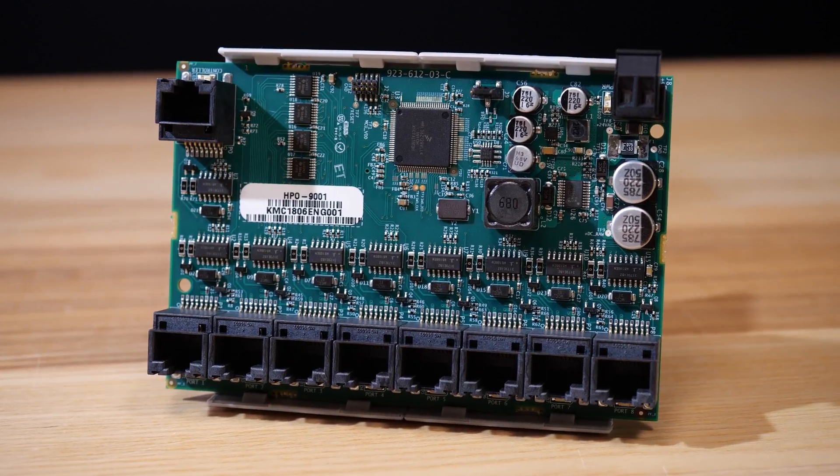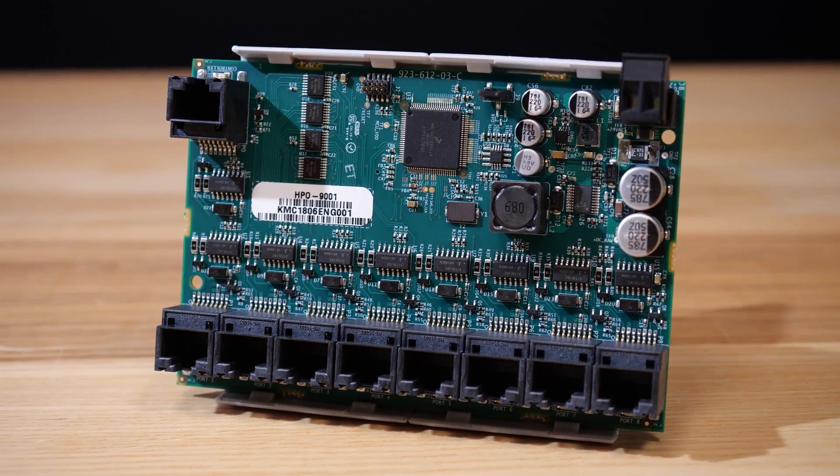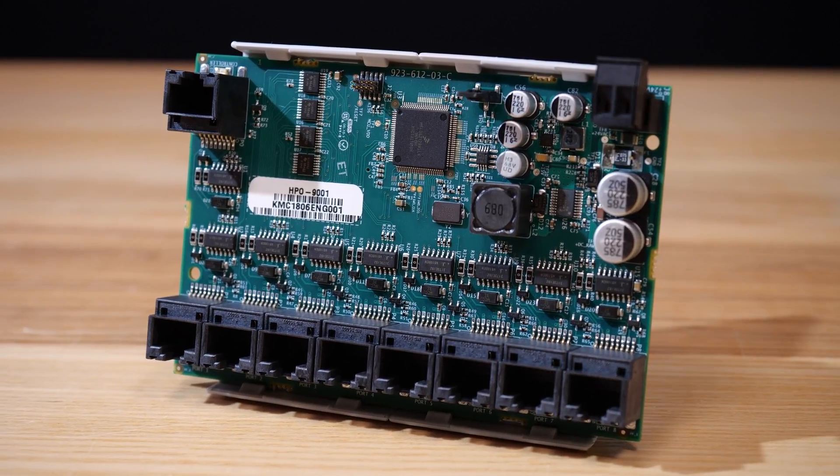Using an HPO9001 net sensor distribution module allows up to eight net sensors to be linked into a single controller.